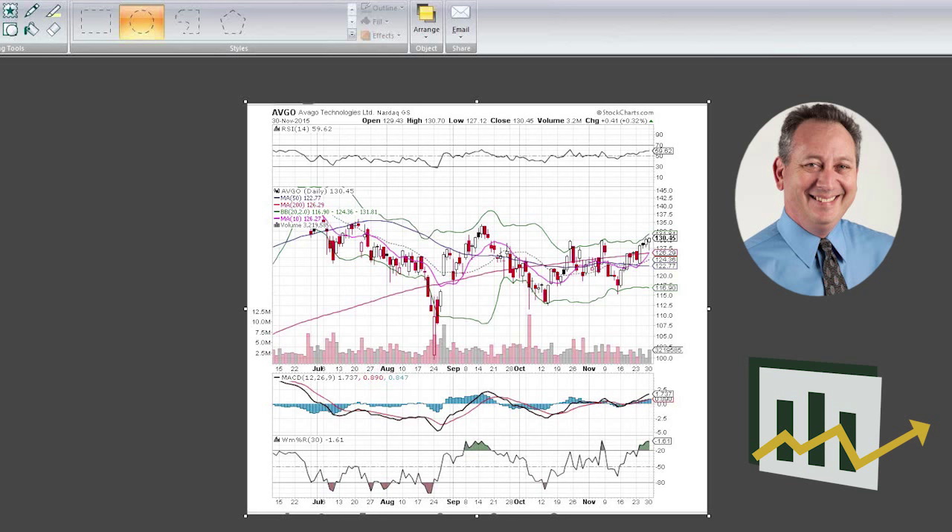I happen to like the chart of Avago Technologies — we'll be marking this one up as we go along. We can see the stock has risen to the 130 area, closed slightly above it on Monday, and it's been some resistance the past couple of times it headed up here. We do have a gap that needs to be filled right over here, which is slightly above where it is right now.